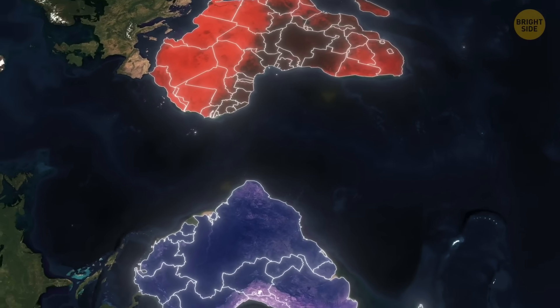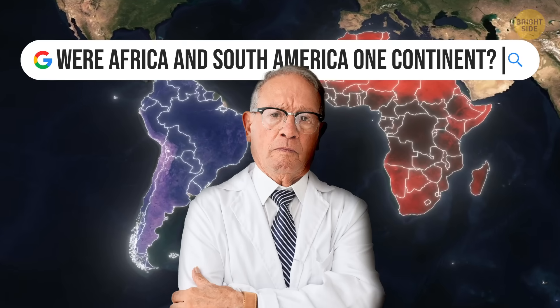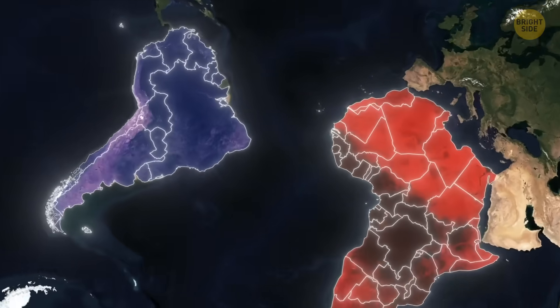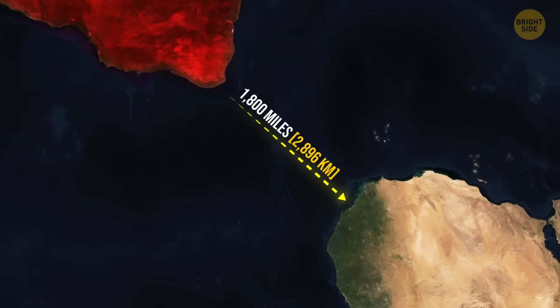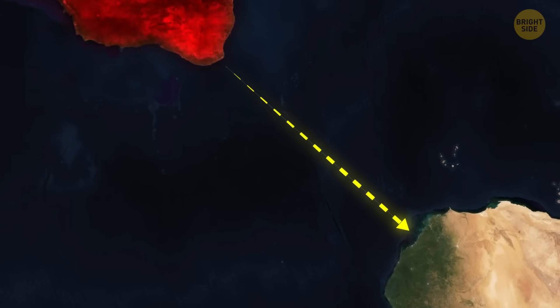About 130 million years ago, South America slowly started drifting away. These days, it's around 1,800 miles from Africa, and it's still on the move. Every year, the continent shifts a little more toward the Pacific Ocean.